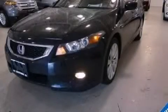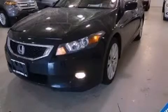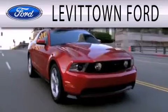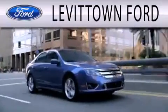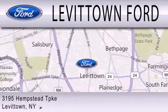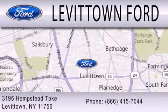We invite you to contact us today to learn more about this vehicle. Levittown Ford is dedicated to doing everything possible to ensure that the experience you have selecting your next vehicle is as pleasant as possible. We're located at 3195 Hempstead Turnpike in Levittown.